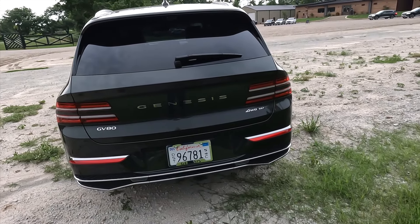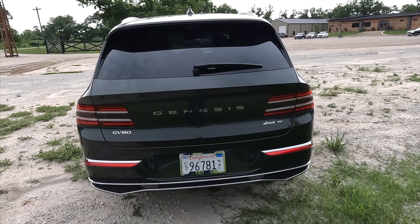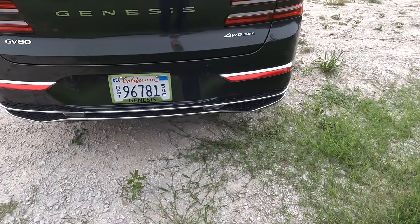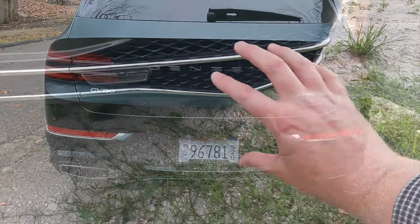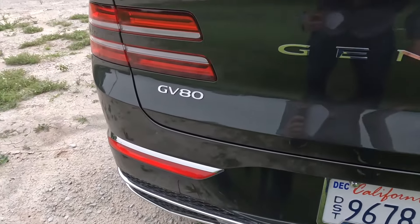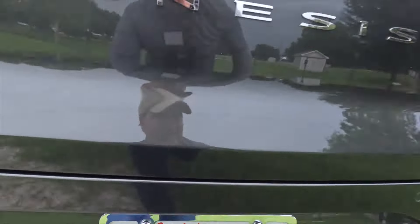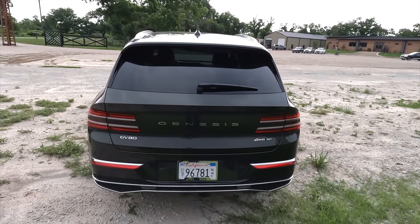Looking at the car from the back, this is mostly the same as it has been since the car was launched in 2021. But again, we have this nice chrome element down here. One thing I really like is that Genesis went away from those faux exhaust tips shaped like the Genesis grille. It is still dual exhaust tips, but now they're totally hidden — one right there and the other right there. I think that's the way to go.